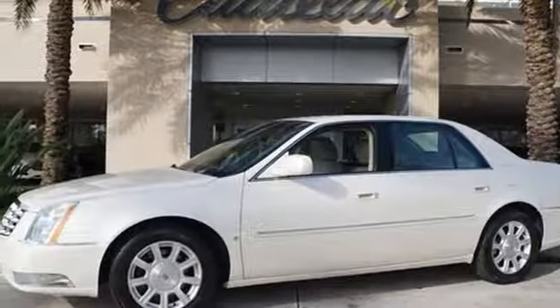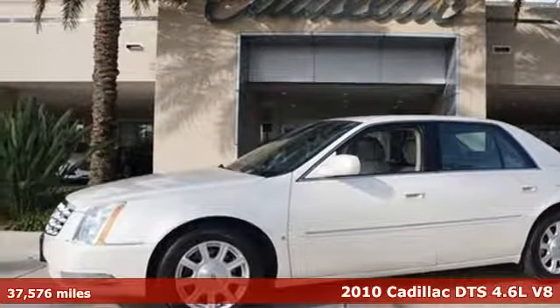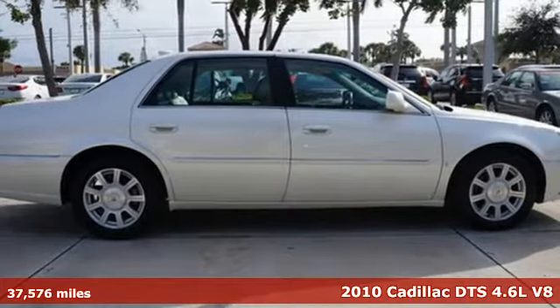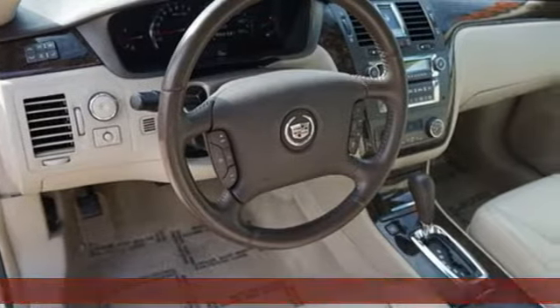It's a 2010 Cadillac DTS. Generously proportioned, this DTS offers a plush ride for everyone. It's well-equipped with the features you need.